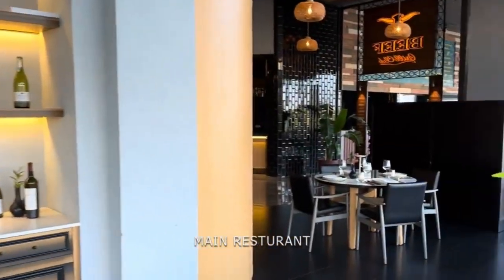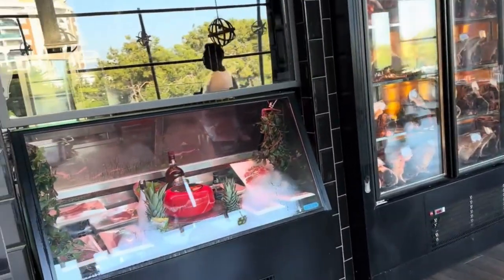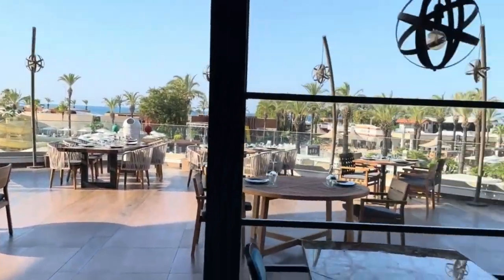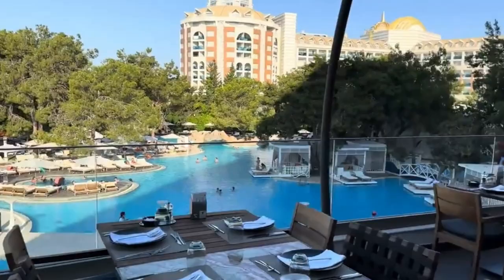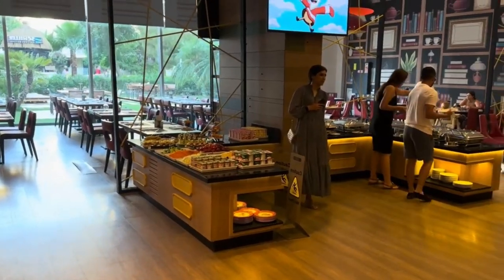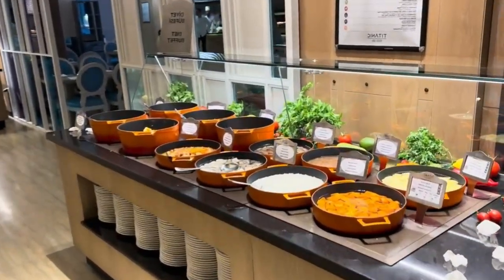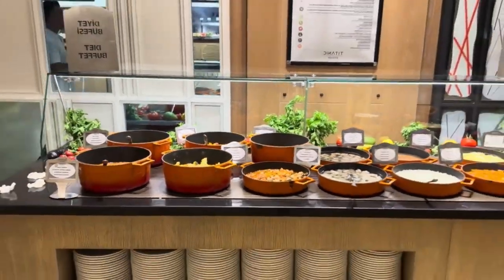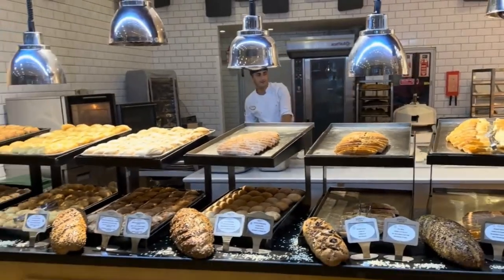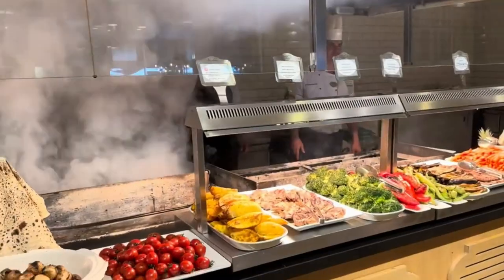Indulge in a culinary journey that marries the authentic flavors of Turkish cuisine with international delights, meticulously crafted by master chefs who transform food into exquisite art. At Titanic Deluxe Lara, all restaurants offer a symphony of tastes, each concept carefully designed to elevate your dining experience. The hotel prioritizes your well-being and caters to dietary restrictions with specialized menu items — simply inform them in advance and they'll tailor offerings to ensure your stay is deliciously satisfying.